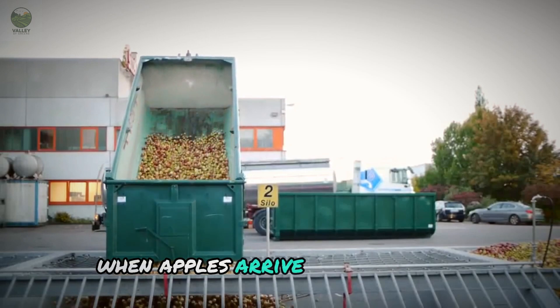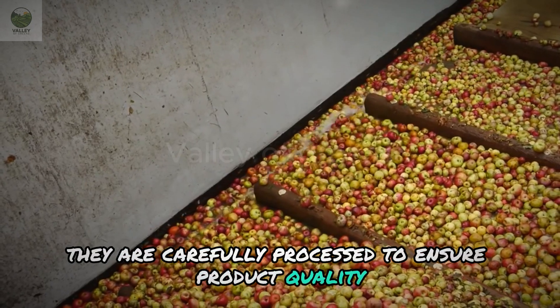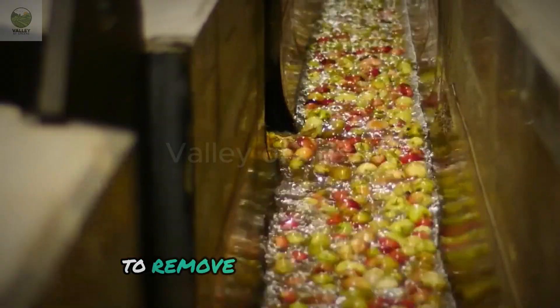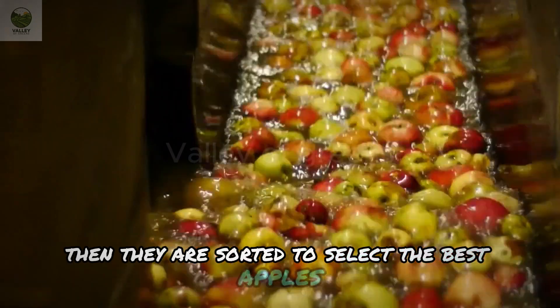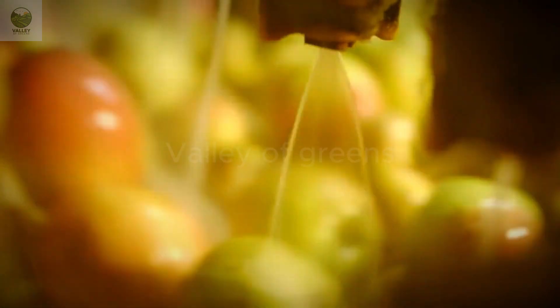When apples arrive at the factory, they are carefully processed to ensure product quality. First, apples are washed with water and safe cleaning agents to remove dirt and chemicals. Then they are sorted to select the best apples and remove any damaged ones.